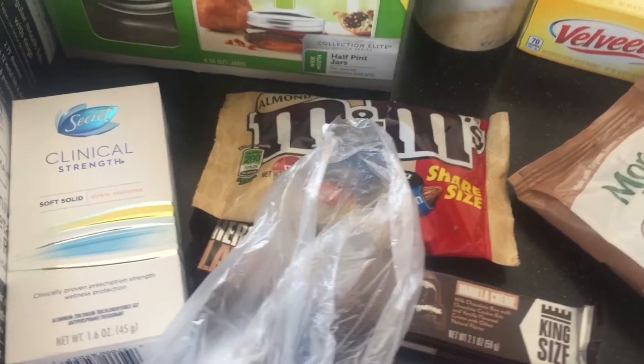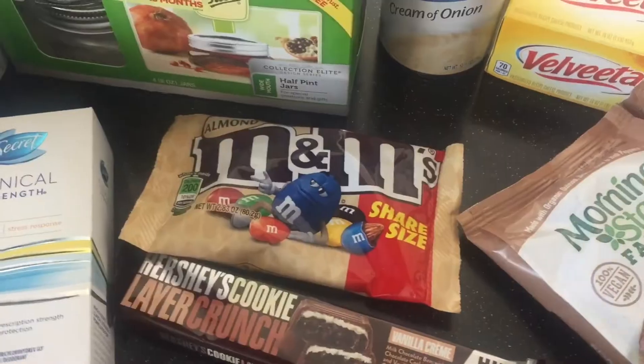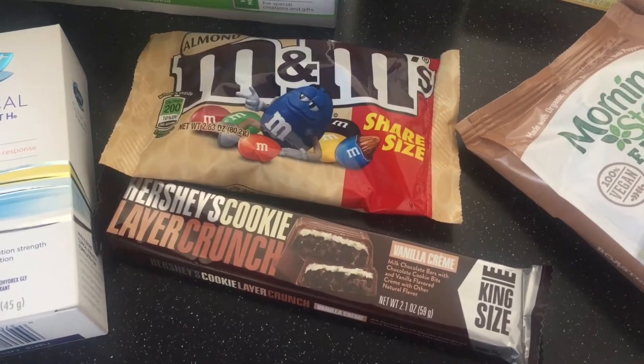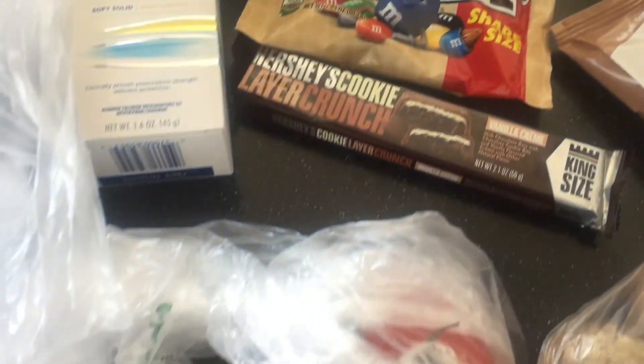I had to pay full price for deodorant because I haven't been able to find it anywhere, and they had it today so I picked it up. It killed me a little bit to pay full price, but what can you do.